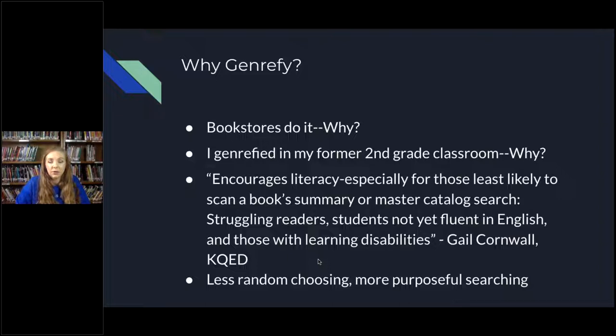This quote says genrefication encourages literacy, especially for those least likely to scan a book summary or master catalog search: struggling readers, students not yet fluent in English, and those with learning disabilities — from Gail Cornwall at KQED. I know I'm talking about students and you talk about patrons, but we still have a lot of the same people coming in. You still have people who are not fluent in English, struggling readers, and people with learning disabilities visiting your libraries. So it's still relevant to your library.